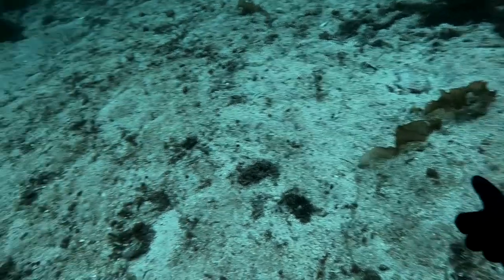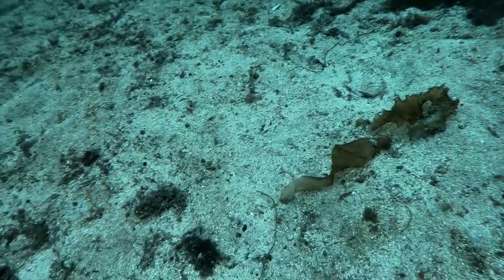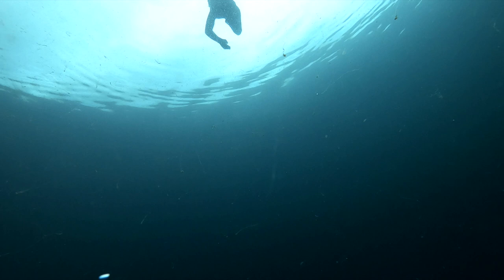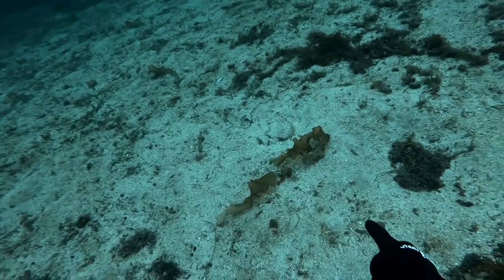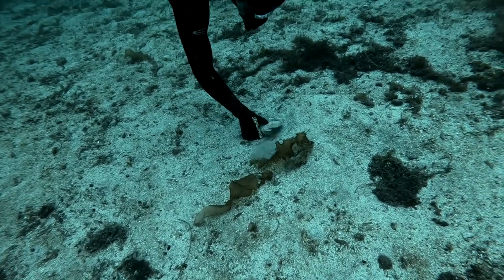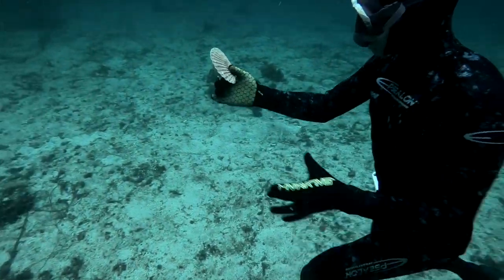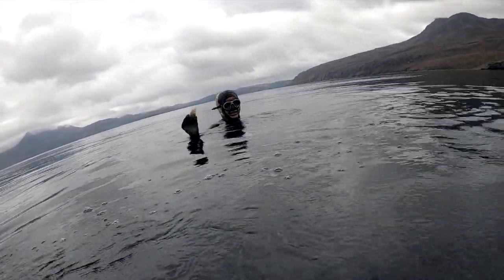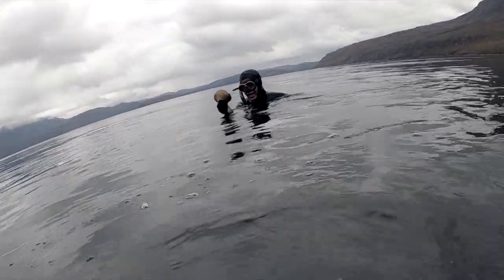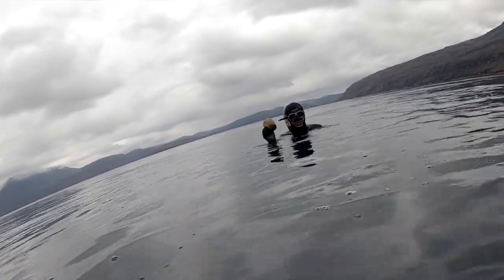To help the boys get their eye in, I dive down, point out a scallop, and wait as they dive down to try and collect it. William's first scallop dive is a great success - a good dive to about eight meters. He's very excited: 'Holy shit!' And it was wide open, he could feel it move.